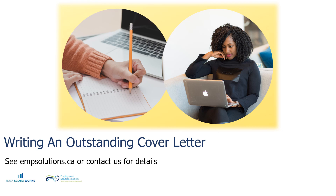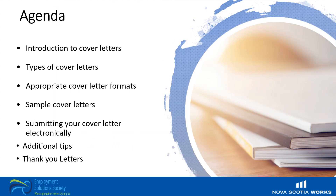Welcome to Writing an Outstanding Cover Letter brought to you by Nova Scotia Works Employment Solutions Society. I'm Emily and I'll be your presenter today. Today we'll discuss an introduction to cover letters, types of cover letters, appropriate cover letter formats, some samples, submitting your cover letter electronically, and some additional tips. We'll also talk about thank you letters.